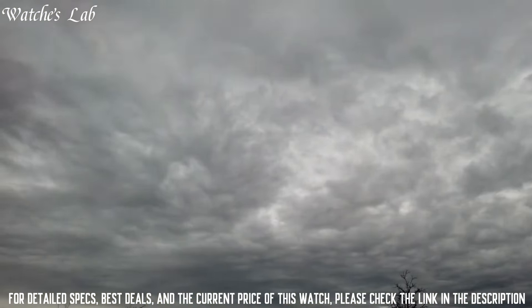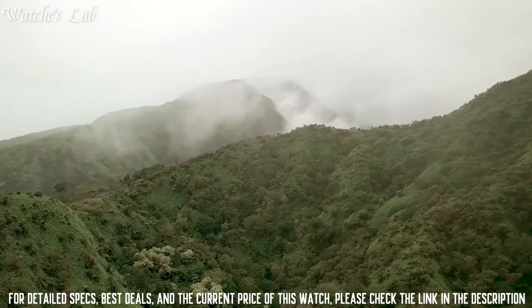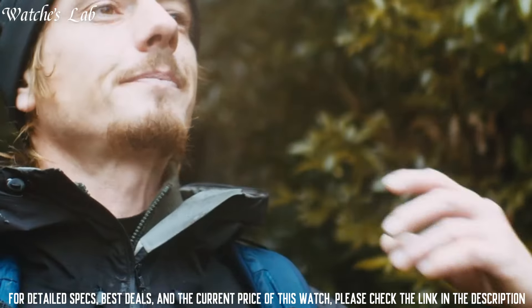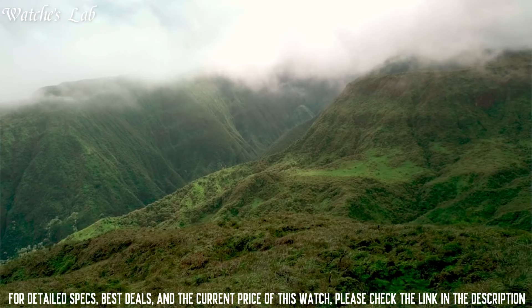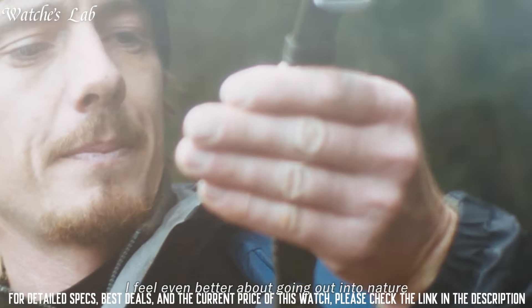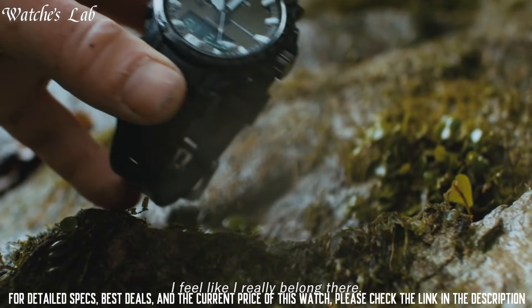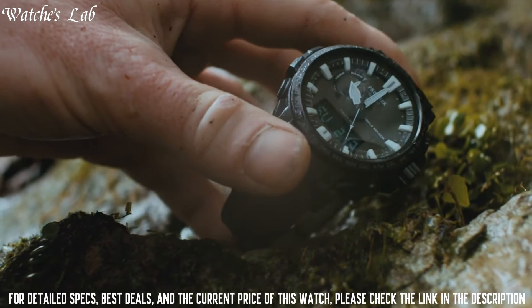The following features are equipped: cold resistance, radio controlled, altimeter, barometer, compass, thermometer, screw-down crown, glowing markers, glowing hands, world time, countdown timer, backlight, perpetual calendar, power reserve indicator, chronograph, alarm, date, day, and month. It has Japanese Solar Quartz Movement and 5673 caliber.